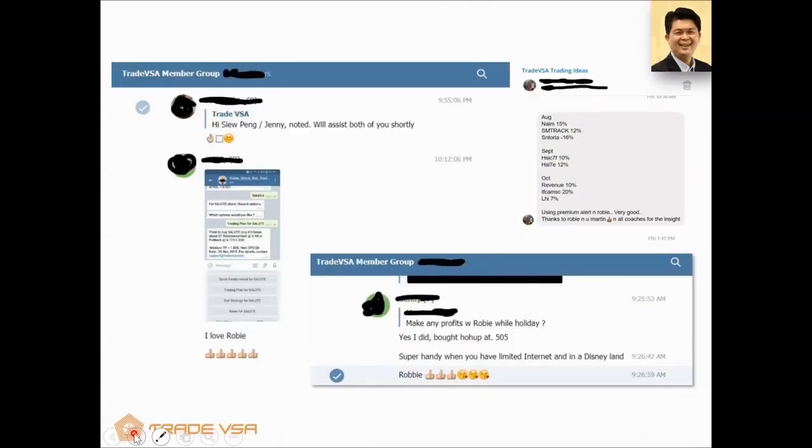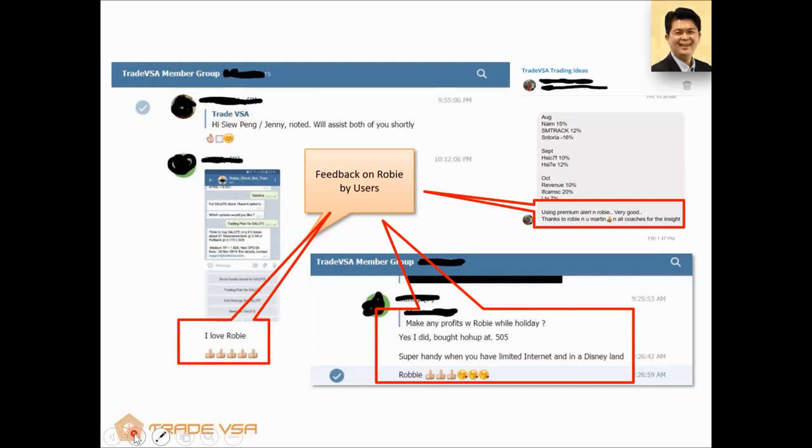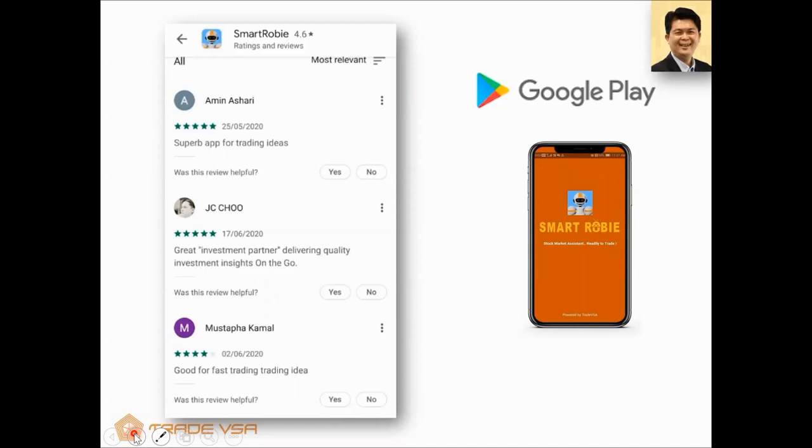Here are some testimonials from our earlier members. Before launch, we did almost one full year of testing through our TradeVSA members and received great feedback. They were using the premium alert. One of the members actually took SmartRobie to Disneyland in Japan as a stress test — he made money there despite limited internet during the Christmas break. Right now it's available on Google and we're getting very good reviews from existing members — 'investment partner on the go,' 'superb app.' We have great rave reviews, but most importantly we want you to make money with the app.